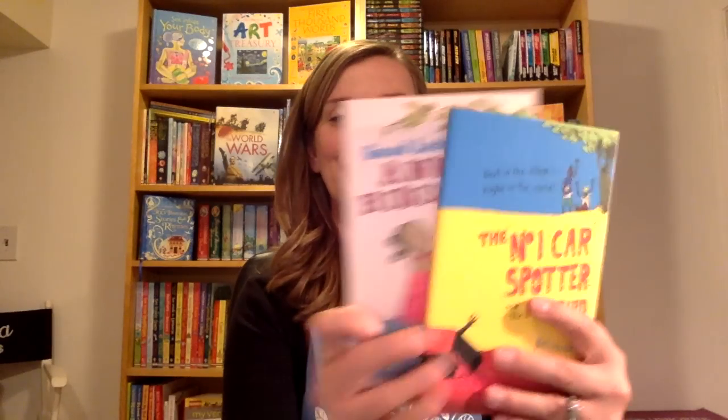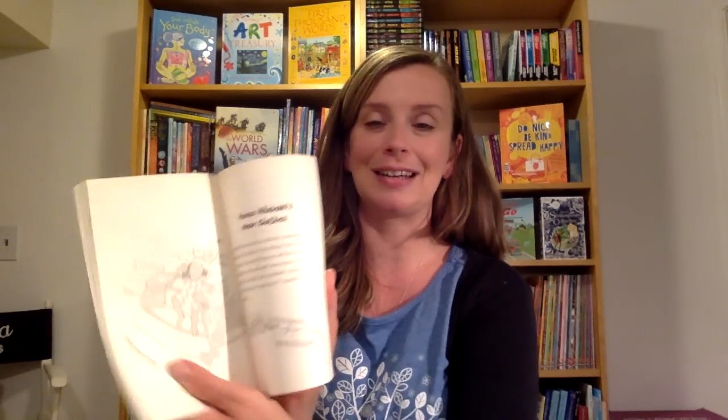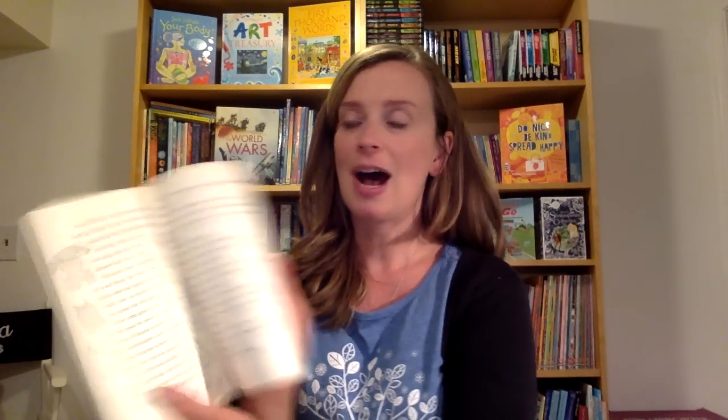Atenuke is another favorite author. She writes the Anna Hibiscus books and also the Number One Car Spotter books. Anna Hibiscus lives in Africa on a traditional African compound with her mom who is from Canada and her dad, aunties, uncles, cousins, grandparents, and everybody. Great story — you feel like you're in Africa reading these stories.